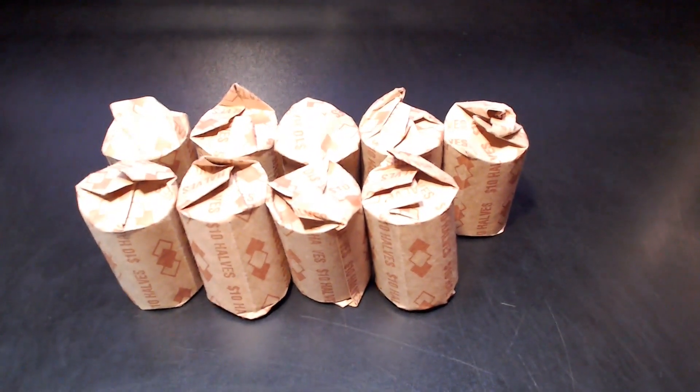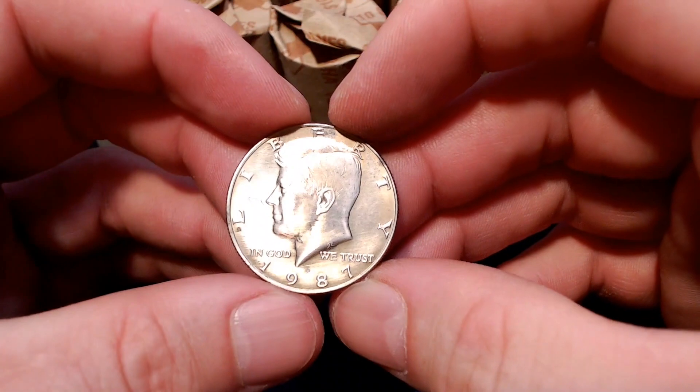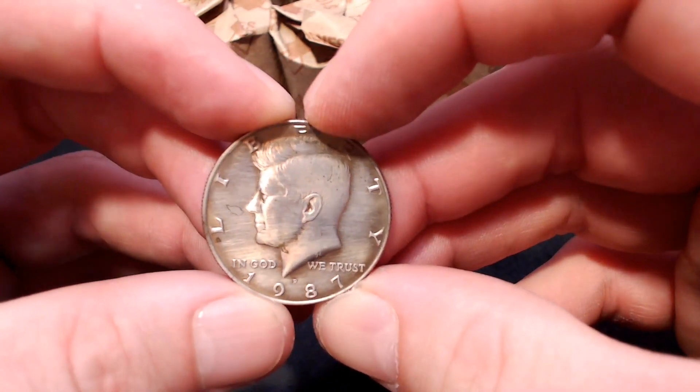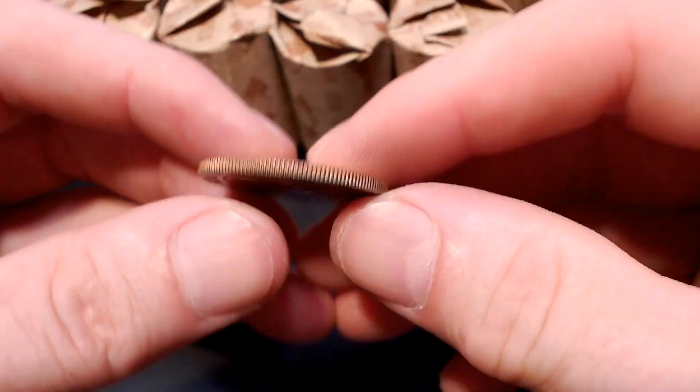I'm on the first roll and I already know they have not been searched. For those of you who know half dollars, you'll know what this is. This is an NIFC 1987 Philadelphia, mintage of 2.89 million. This is a very low mintage coin. If anybody had searched this roll, they would have noticed that.